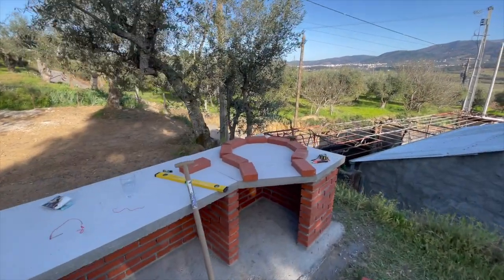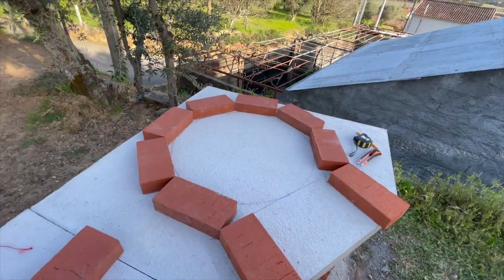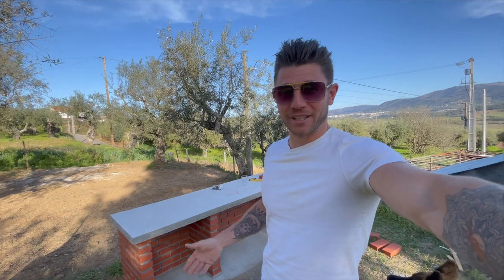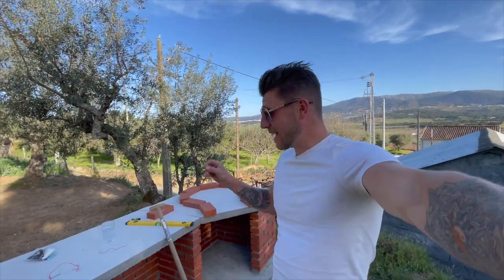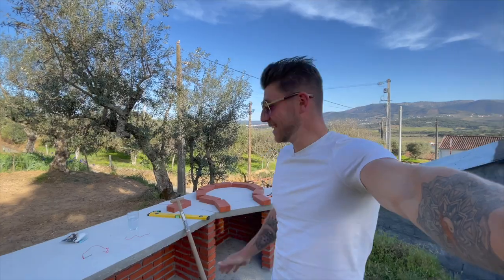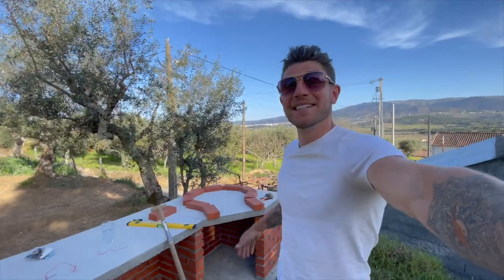All right guys, at this moment I am drawing and calculating how I'm going to lay the bricks. This is also going to be the first time ever that I make something like this — the masonry I did down here was already the first time I ever did masonry. I'm very curious how it turns out, but my thing is I just start and along the way I adjust. In the end we will get somewhere — maybe not the most beautiful one, but in the end I'm sure it will work and we can make a nice decent pizza in it.